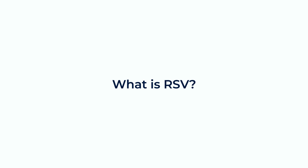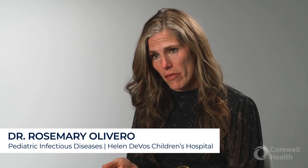RSV stands for respiratory syncytial virus. RSV is a very contagious respiratory virus that is transmitted throughout the globe in varying times of the year, and in the state of Michigan generally comes in the winter months.